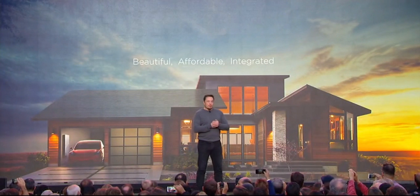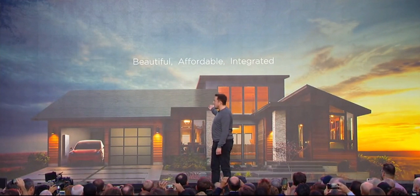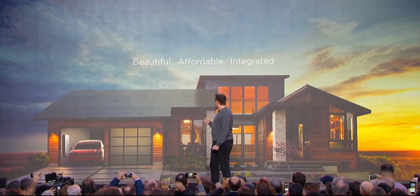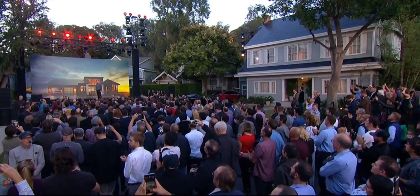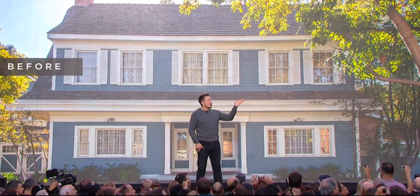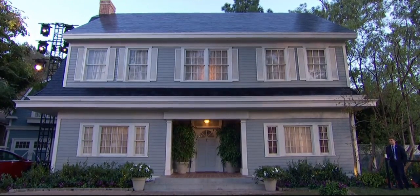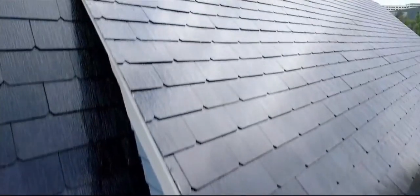Here's the before shot of that house — that's what it looked like before, and now that's all solar. If you look carefully at the close-up shots, you can actually see the solar cells behind the glass. This is a textured glass tile — if you look carefully, you can see the solar cells inside. We do have a malfunction on the LED display.